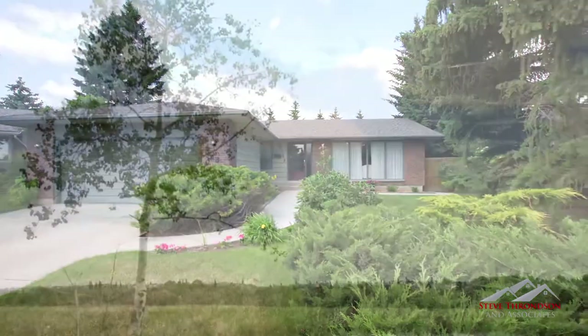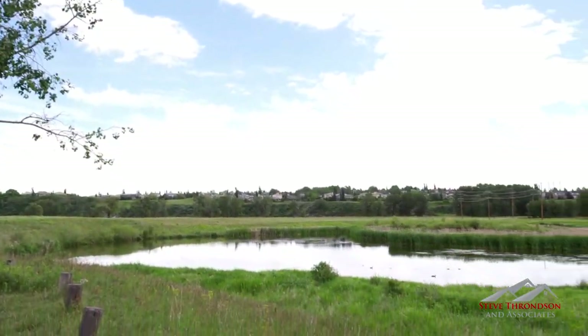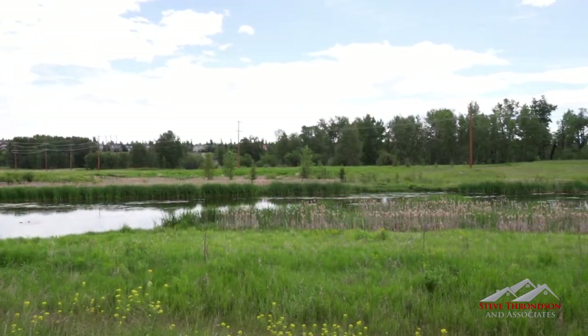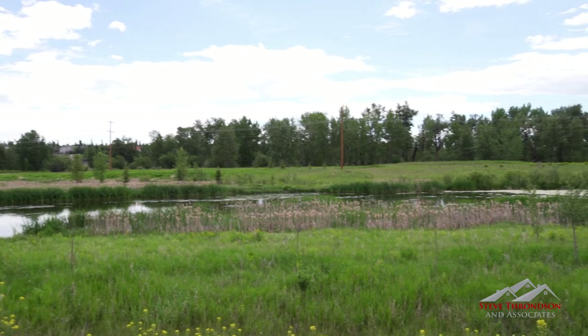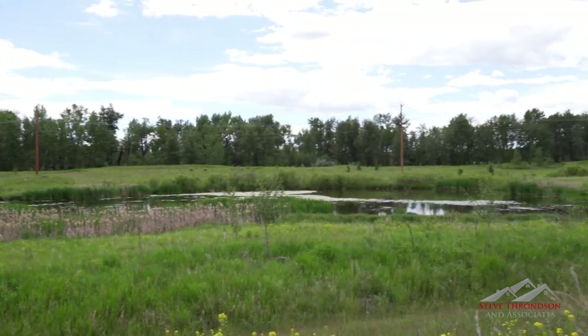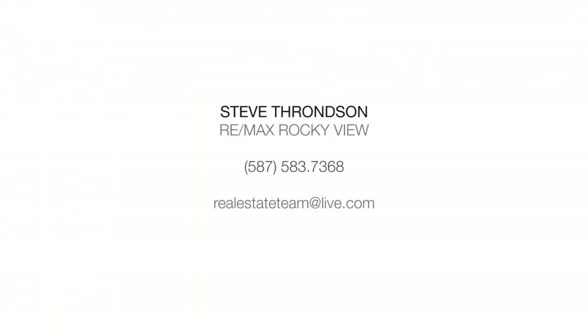You will never have to worry about outside noise in your home, as this property is located on a quiet street in the exquisite Parkland community. That being said, shopping, schools, transit and Fish Creek Park are easily accessible, along with the Deerfoot Trail and the up-and-coming community of Quarry Park.